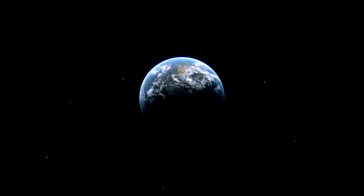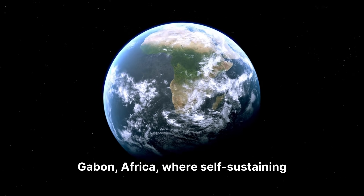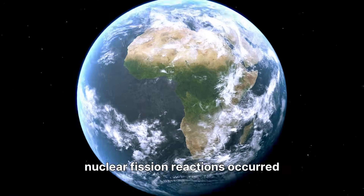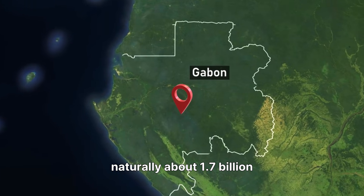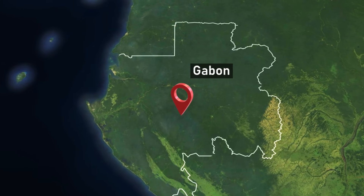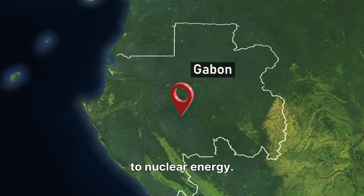The company's name, Oklo, pays homage to a remarkable natural phenomenon in Gabon, Africa, where self-sustaining nuclear fission reactions occurred naturally about 1.7 billion years ago. This historical geological event serves as an inspiration for Oklo's innovative approach to nuclear energy.